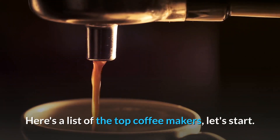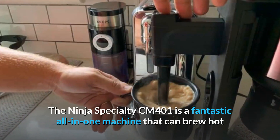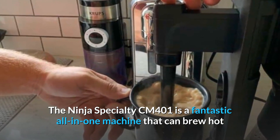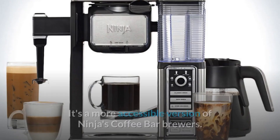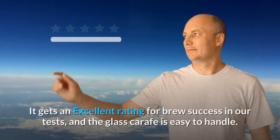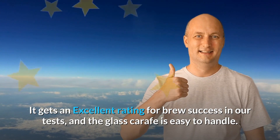Here's a list of the top coffeemakers, let's start. Number 10: Ninja Specialty CM-401. The Ninja Specialty CM-401 is a fantastic all-in-one machine that can brew hot and iced coffee, lattes, macchiatos, and other specialty brews. It's a more accessible version of Ninja's Coffee Bar Brewers. It gets an excellent rating for brew success in our tests, and the glass carafe is easy to handle.